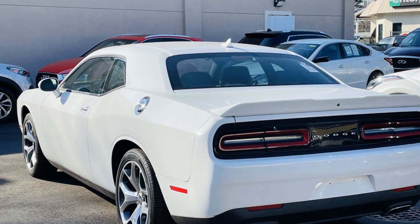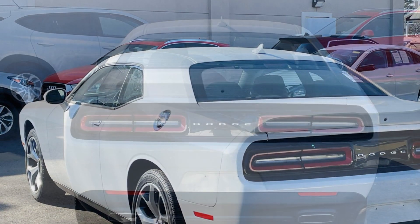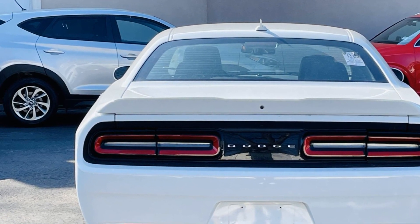Keyless entry, steering wheel audio controls, engine immobilizer, automatic headlights, auto dimming rear view mirror, auxiliary input, aluminum wheels, leather wrapped steering wheel.